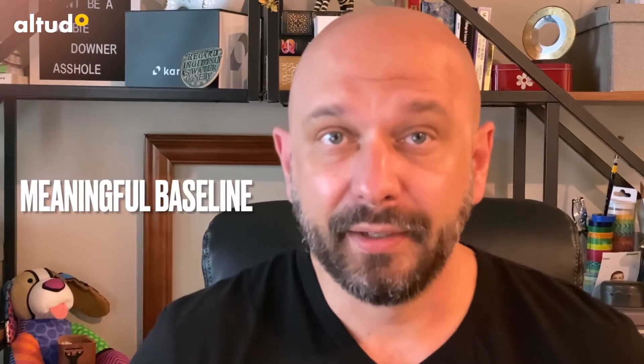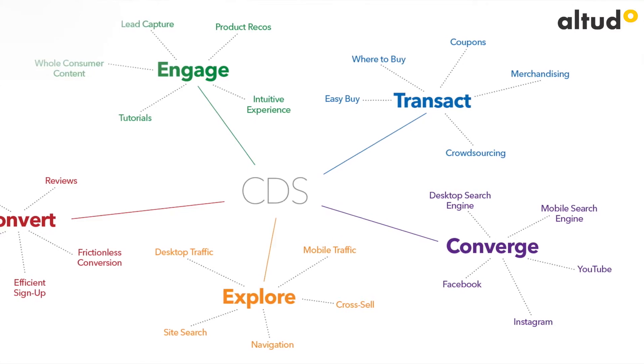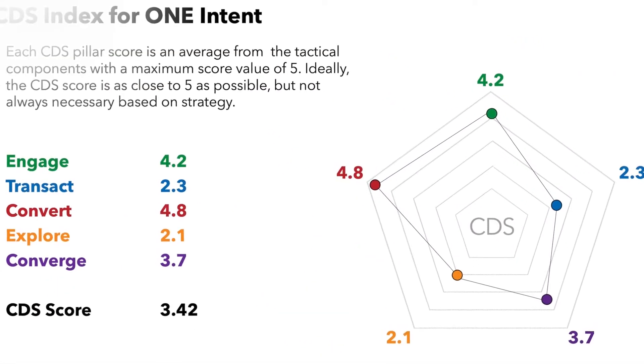So what does this mean to you? A meaningful baseline. You will get five clear scores: explore, engage, converge, convert, and transact. These scores will show you how your website aligns against consumer intent in its current state.